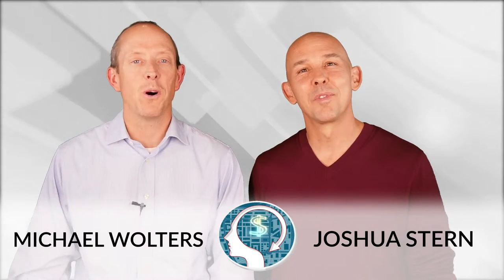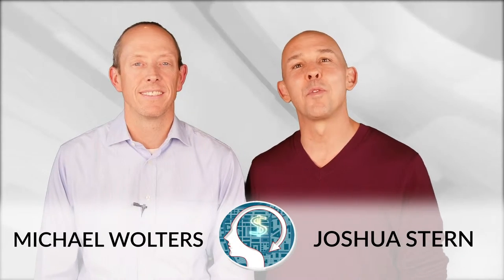Hi, this is Josh Stern and Michael Walters with the millionaire agent mindset tip for you. I've been selling real estate for over 15 years and my team and I have sold over 2,000 homes. I'm also a mega agent productivity systems coach for some of the top real estate teams in the world, and I'm focused on helping you achieve your own greatest potential.